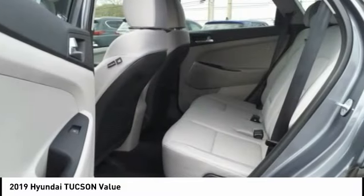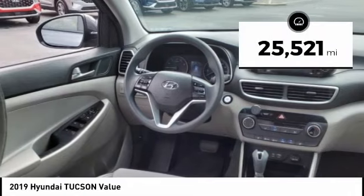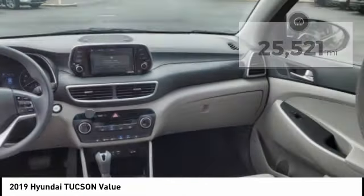It's the future of the crossover and is priced below $25,000. This vehicle has less than 30,000 miles. Here are some of this vehicle's great options.